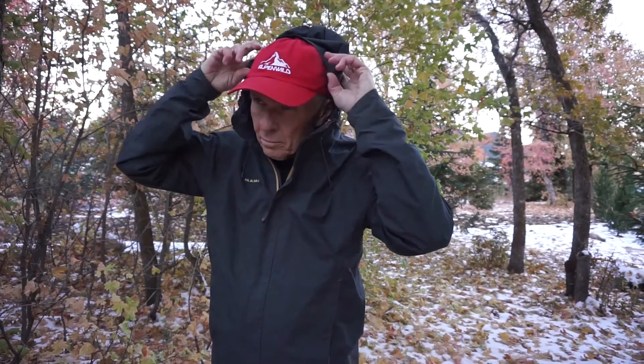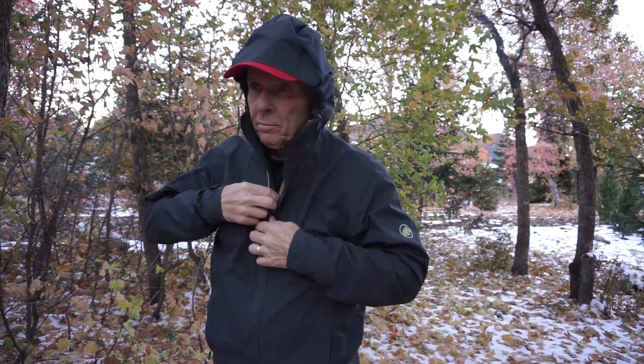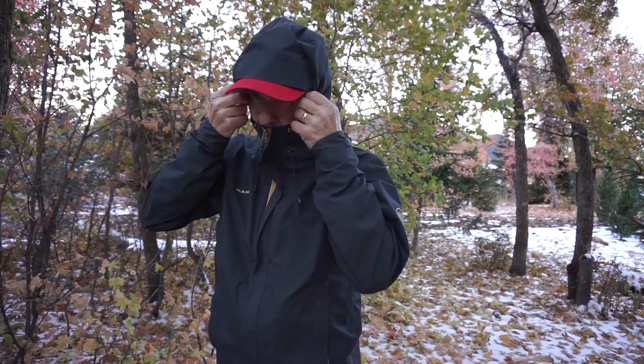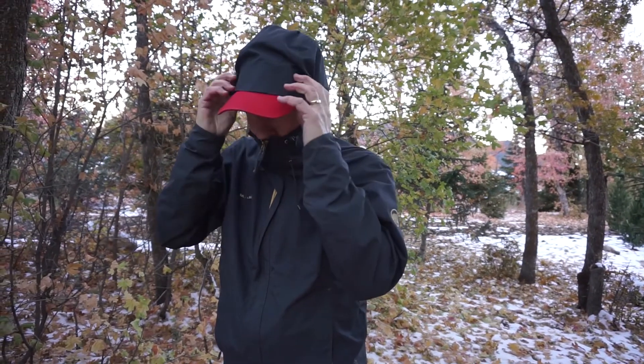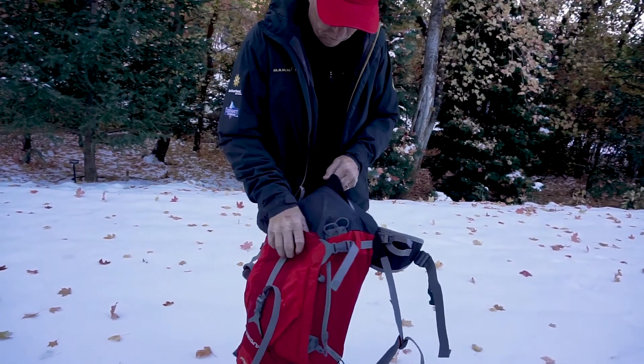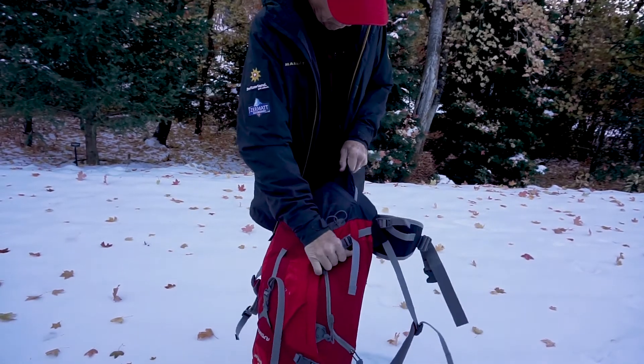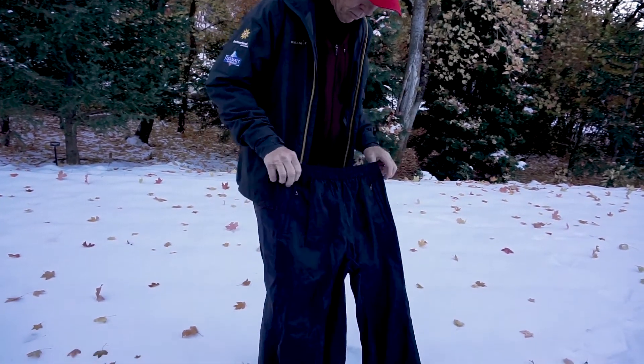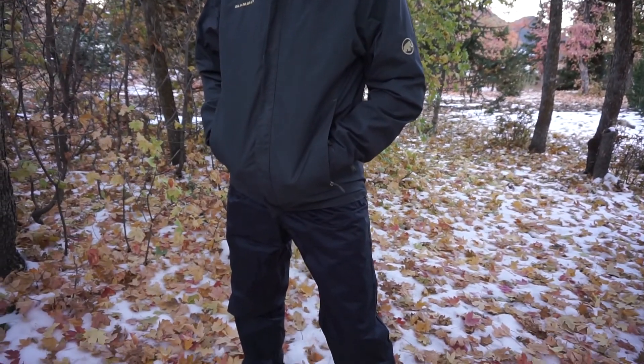Your jacket will be a multi-purpose outer layer, or shell, which will protect you from rain, wind, and cold. While your rain pants will typically stay in the bottom of your pack and only come out during a rainstorm, I have on occasion worn my rain pants as a windbreaker or warmth layer.